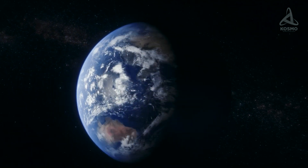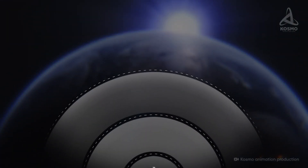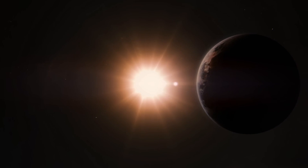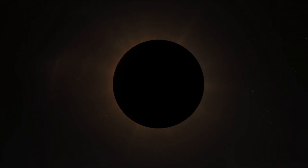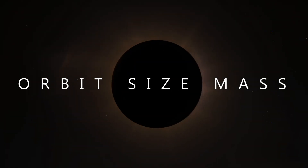The ESI helps scientists identify planets that might have conditions similar to Earth's, based on two major parameters: Earth's surface gravity — whether the planet can hold an atmosphere — and temperature, which is crucial for liquid water to exist. When a new exoplanet is discovered, scientists use basic data like its orbit, size, and mass to calculate its ESI.